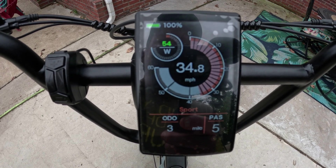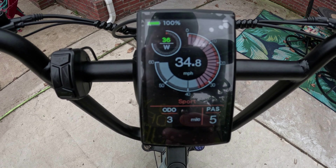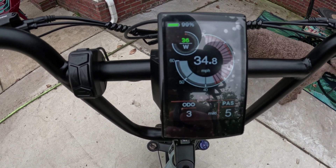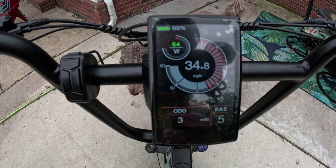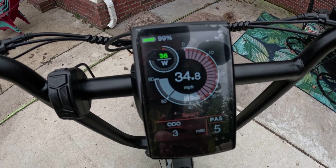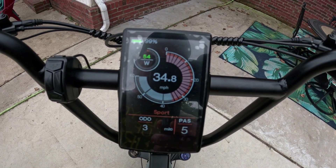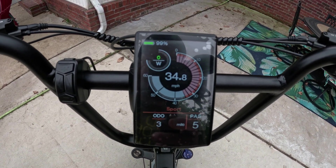Right out of the box with no modification whatsoever, 34.8 miles an hour. Look at that cruise control — it stayed at 34.8. I let go of the remote and it's stuck there. The brake shuts it right off.